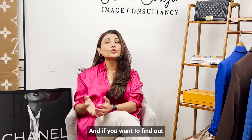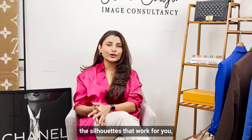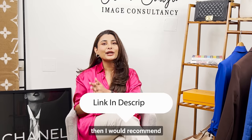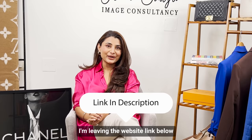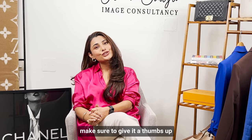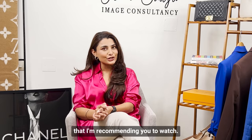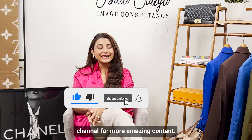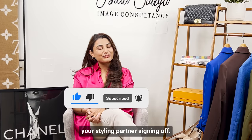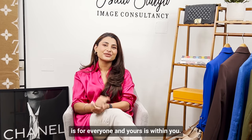I hope you liked this video. If you want to find out more about the colors that work for you, the silhouettes that work for you, and how to create effortless looks, I recommend taking our one-on-one styling session — the website link is below. If you liked this video, give it a thumbs up and share it with all your friends. Don't forget to subscribe to my YouTube channel for more amazing content. This is Ishita Saluja, your styling partner signing off. Until then, remember — style is for everyone and yours is within you.